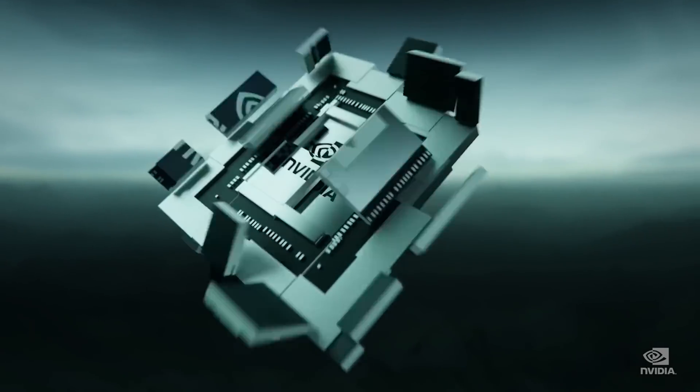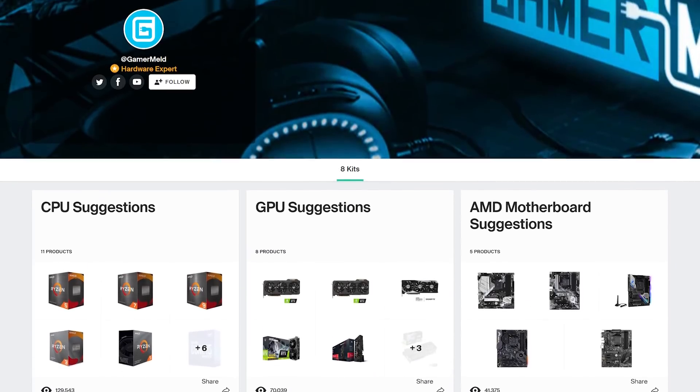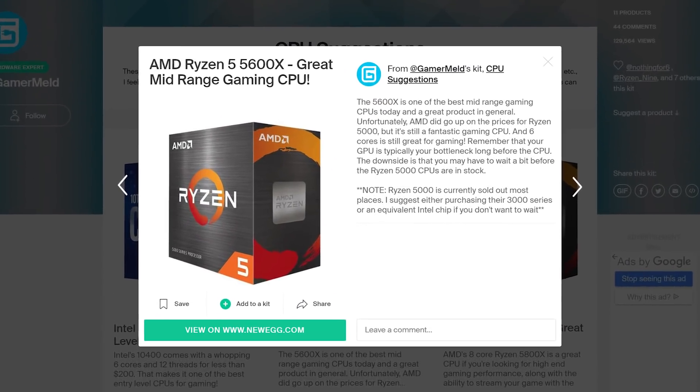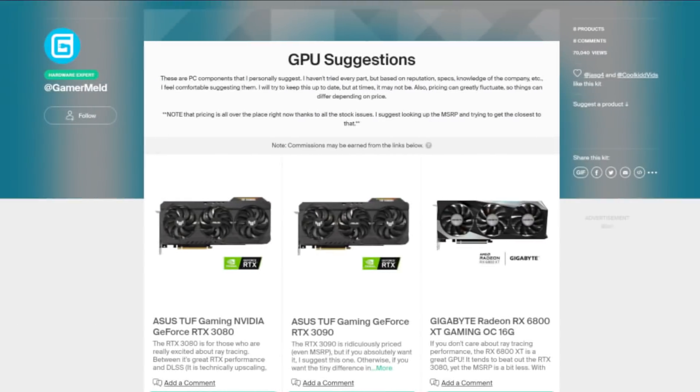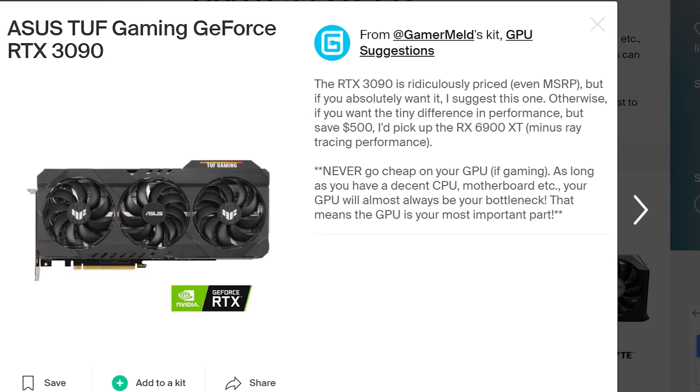Of course, with all this new hardware coming out, it can get tough to know what to buy. That's why I offer my PC hardware suggestions at kit.co/gamermeld. In it, I go over why you may want to buy one thing over another, from GPUs to CPUs and more, as well as provide tips when buying certain components.